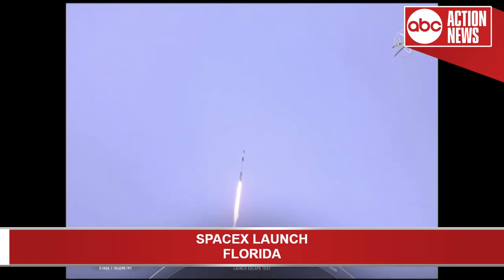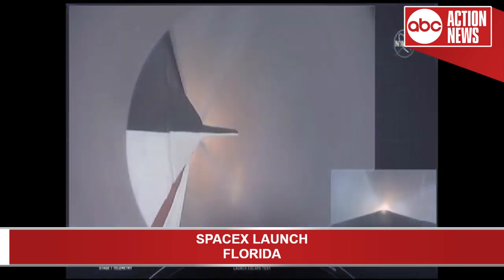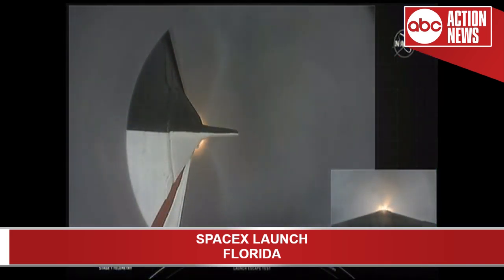Everything continues to look good. We're approaching the period of maximum dynamic pressure. Vehicle is supersonic and passing through maximum dynamic pressure. We're through max Q. We're getting ready now to throttle the engines back up on the first stage. Stage one, throttle up.